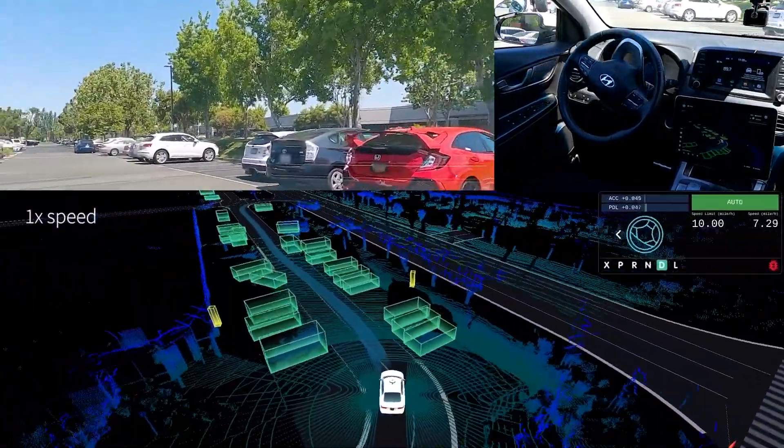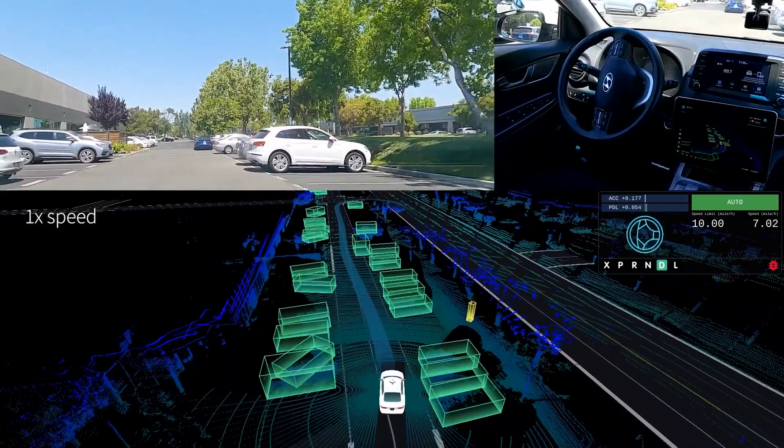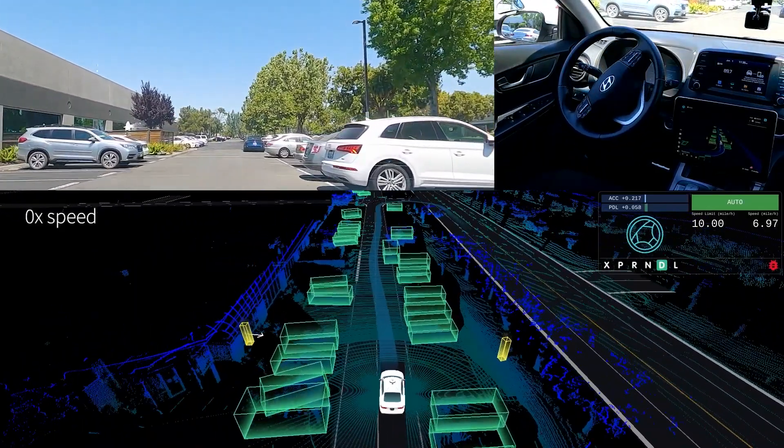The boxes in different colors represent the detection results of surrounding objects from our perception system. Our autonomous vehicle is the car in the center. Cars that share the road with us are in green. Smaller public road users like motorcycles or bicycles are in orange. Pedestrians are in yellow. The arrow on the boxes indicates the predicted heading of the object.